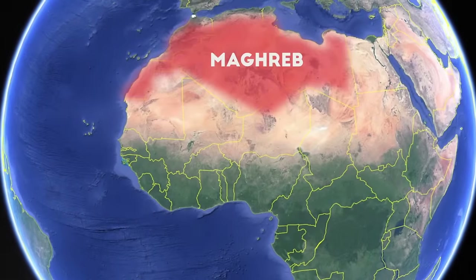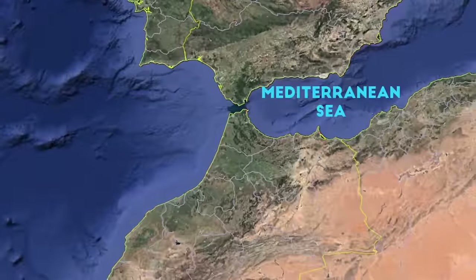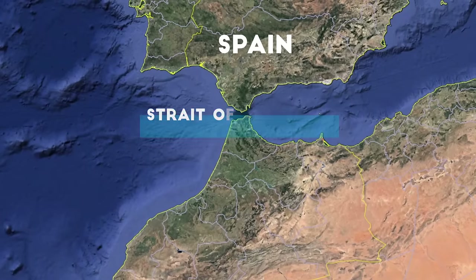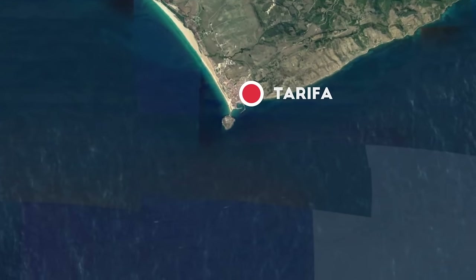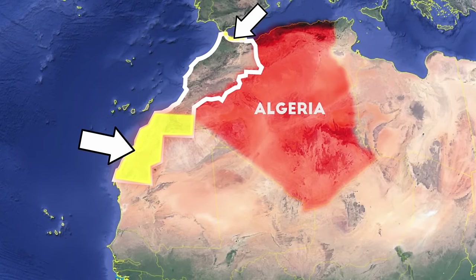Morocco has their own interesting way of doing things — you kind of have that West Coast Arab vibe. They're kind of like the California of the Arab world. Oddly enough, they also kind of have the same size and population of California. The country is located in the North African region known as the Maghreb. It straddles the Atlantic Ocean to the west and the Mediterranean to the northeast, with a narrow 8-mile-wide or 13-kilometer corridor between them and the tip of Spain known as the Strait of Gibraltar.